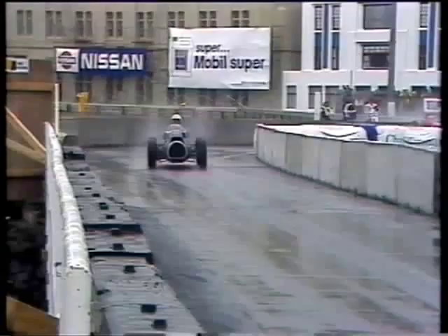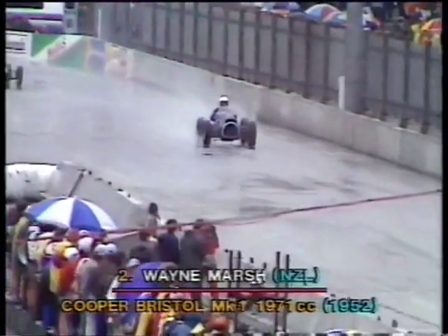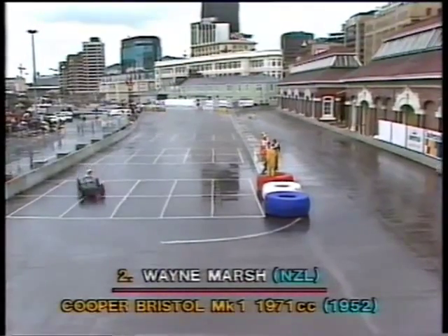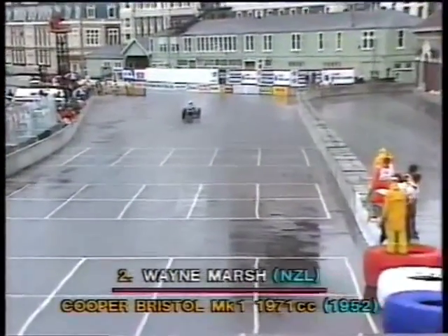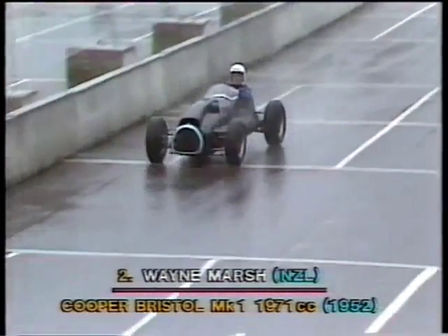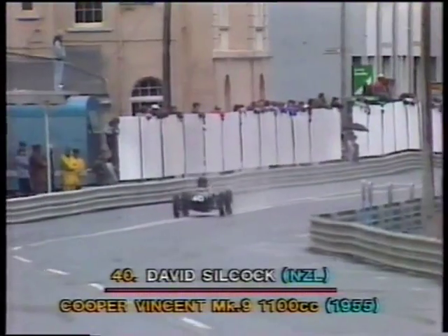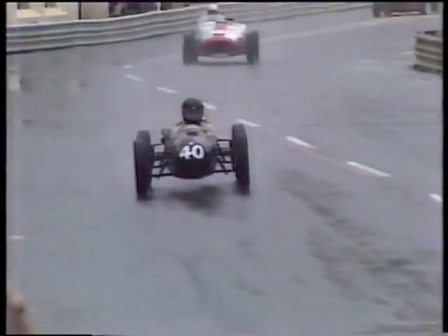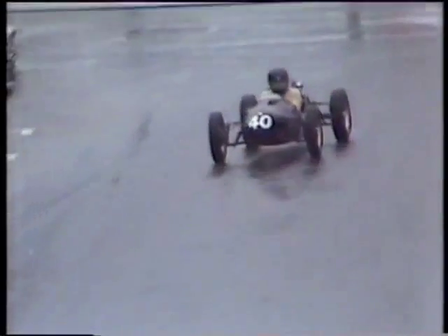Coming in third place, car number two — that's Wayne Marsh from Dunedin in another Cooper Bristol, a Mark I model built back in 1952. It was the second built of the ex-works cars, raced from 1952 to 1953 when it was converted to a sports car and used in sports racing. But it's lovely to see it back in its original form, beautifully restored, and a very proficient tuner of incredible finesse when it comes to both motorcycles and motor cars.